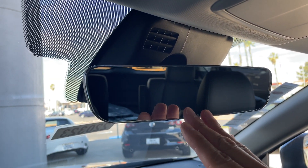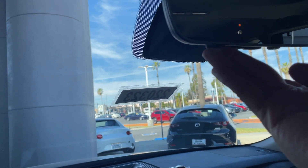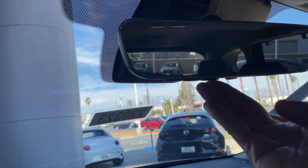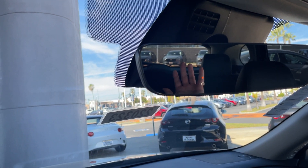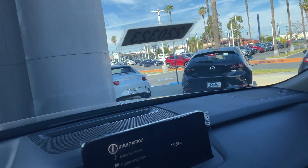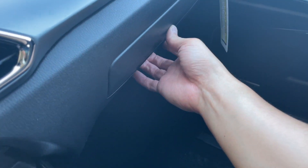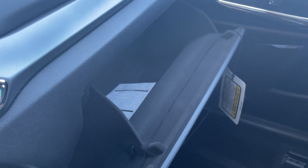This is an auto-dimming mirror with your HomeLink system located right here, so you can set up your garage door opener. It will auto-dim depending on the light that shines through from oncoming cars, which is very nice to have. You also have a soft-opening glove box.